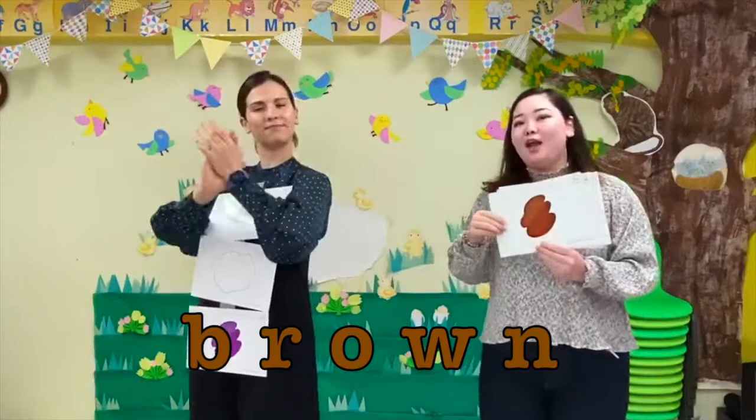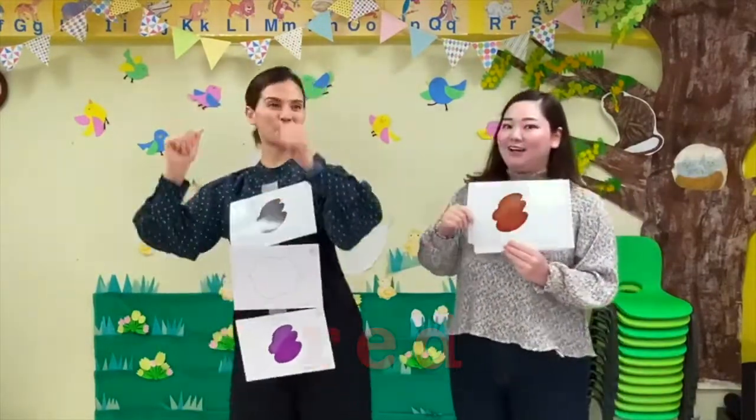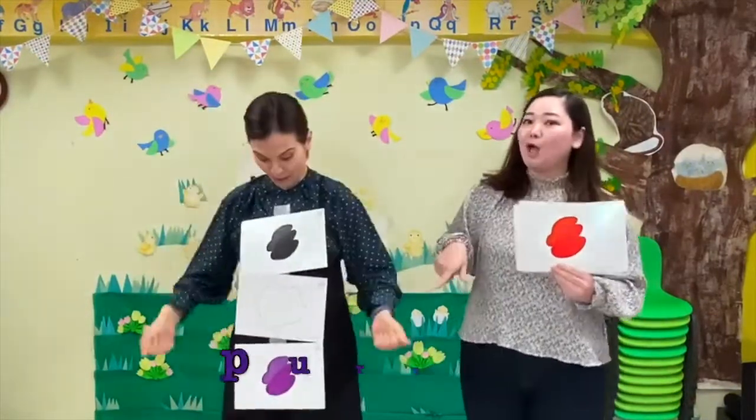What color is this? It's brown. What color is this? It's red. What color is this? Brown and red and black and white and purple!